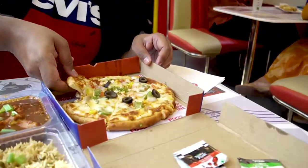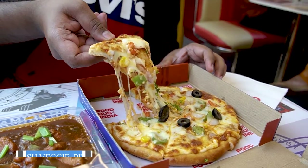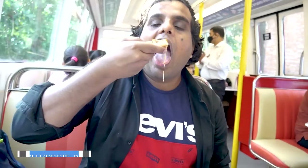The first thing I am trying is pizza. This is a pizza — it looks similar to a regular pizza they make here.